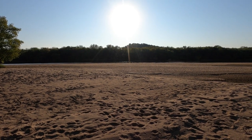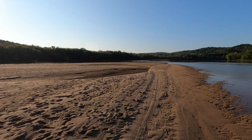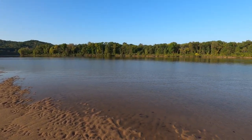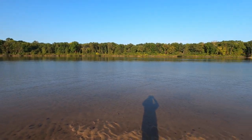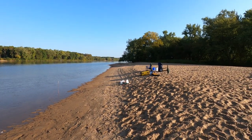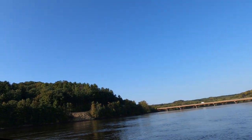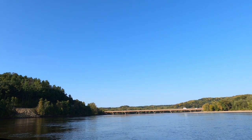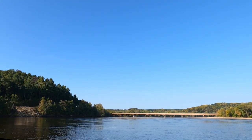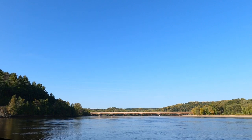Good morning on the Wisconsin — not a cloud in the sky. Beautiful day after a rainy Thursday. It must be a great day for a paddle. Highway 23 bridge up ahead, and Spring Green landing on river right. Look at them up there riding in their SUVs, and we're down here. I wouldn't have it any other way.